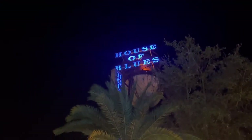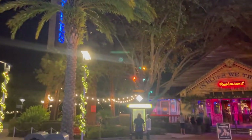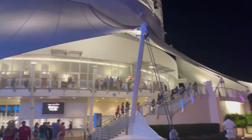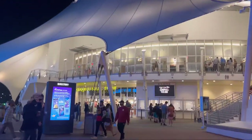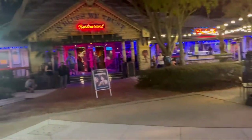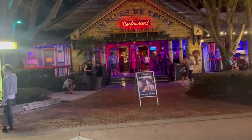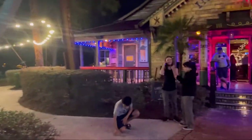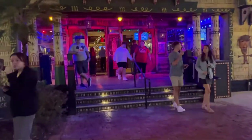We are at the restaurant that we're going to be having dinner at tonight. The circus is starting — this is Cirque du Soleil. Me and Ricky said we were going to go but we haven't been yet, but we will get there one day. Our booking is at eight and it is ten to eight, so we're going to go and check in. It's nice and warm. We're just walking into the restaurant now.